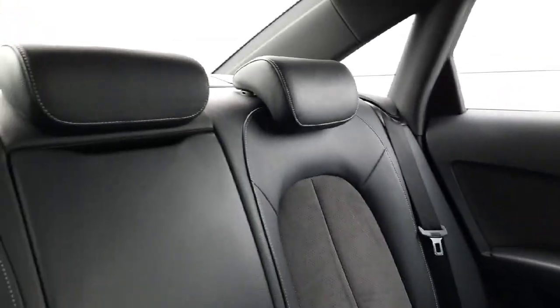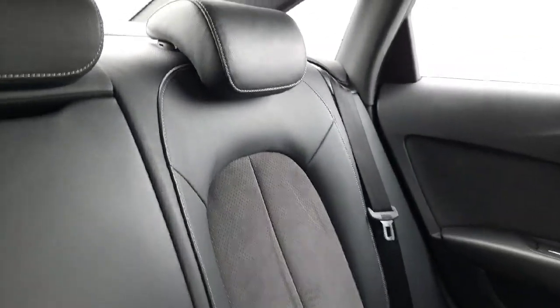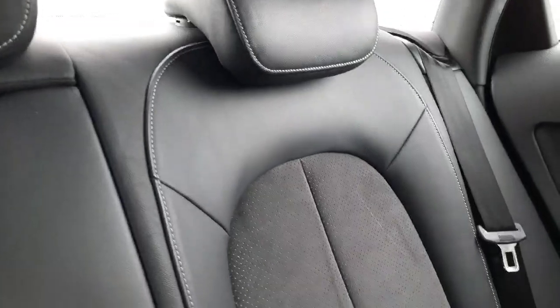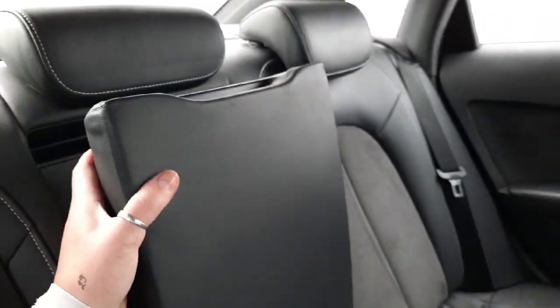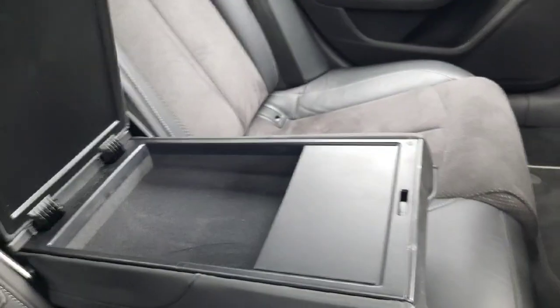In the back seat of this beautiful A6 S line you have your half and half Alcantara leather seats complemented with white stitching. On the door panels you have metallic finishing and beautiful Alcantara. In the centre you have your armrest with internal storage.